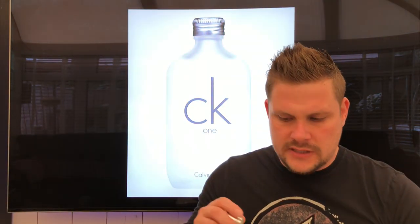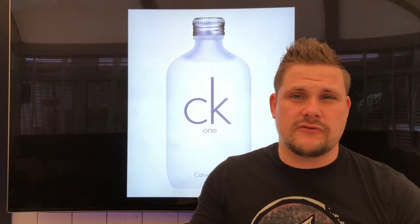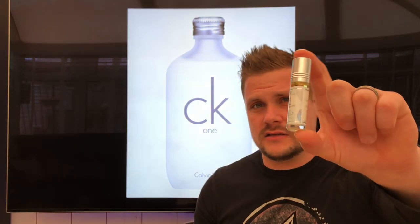Next one is called One — this is your Calvin Klein One clone. It's probably about 80% similar to Calvin Klein One. Calvin Klein One is a cheap fragrance anyway, but if you like it and don't want to spend a lot, for £1.99 this is very similar. Nothing really crazy about this one — we all know Calvin Klein One.